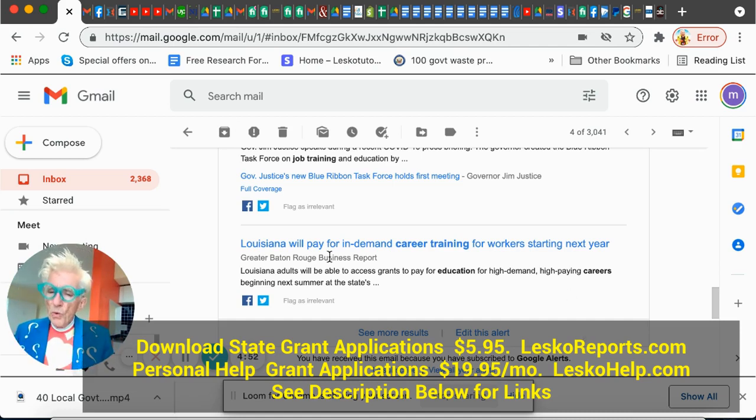Go to your Career One-Stop at careeronestop.org. Find your local county office and they'll help you talk about job training grants and money programs that are available to get training. They even have other money programs to live on while you're training, because you need to pay your bills while you're training. They'll tell you about all of that — that's through your Career One-Stop.